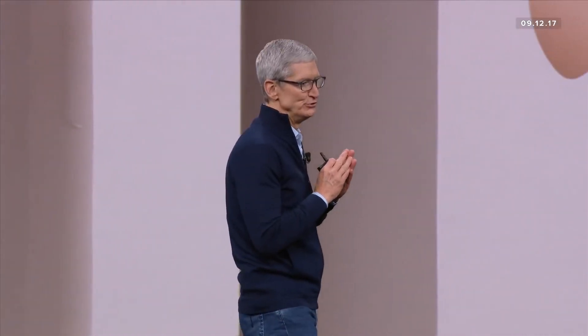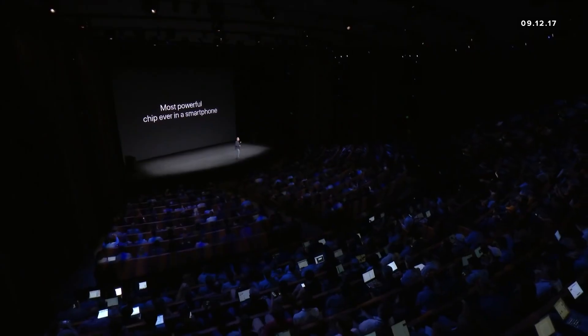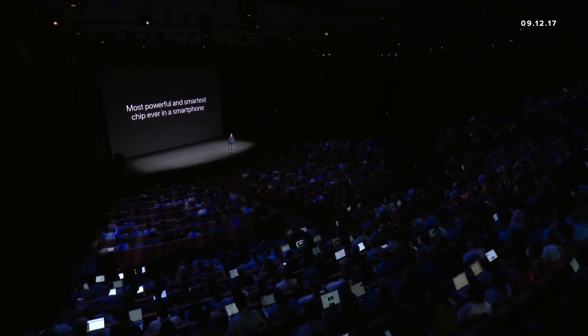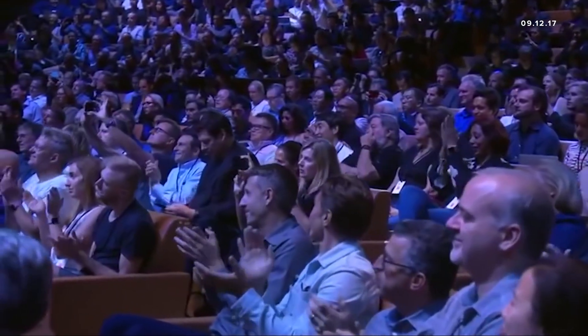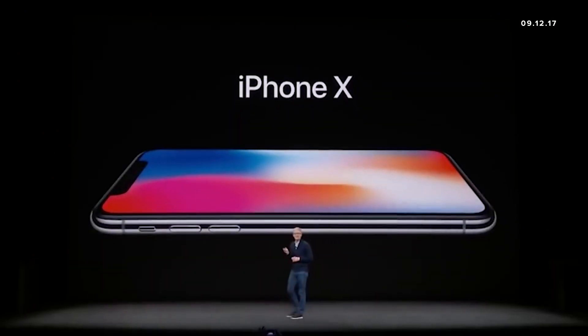iPhone 8 — a new generation of iPhone and a huge step forward. iPhone 8 has the highest quality video capture ever in a smartphone. This is the most powerful and smartest chip ever in a smartphone. This glass is the most durable ever in a smartphone. This is iPhone 10. It is the biggest leap forward since the original iPhone. This really is the future.